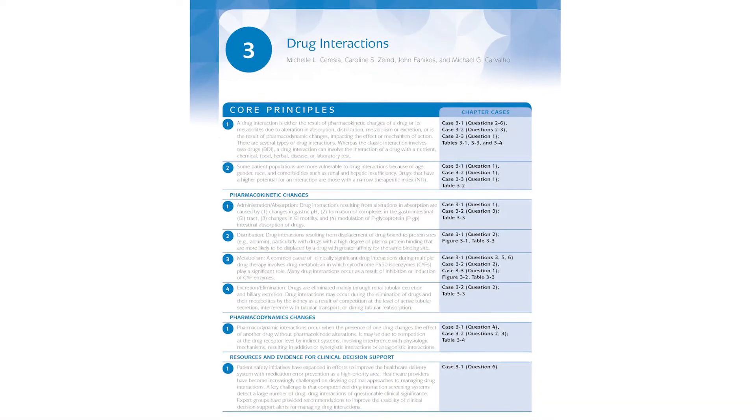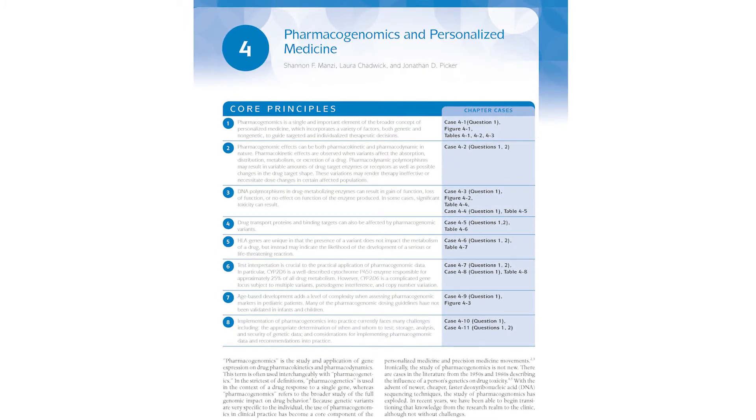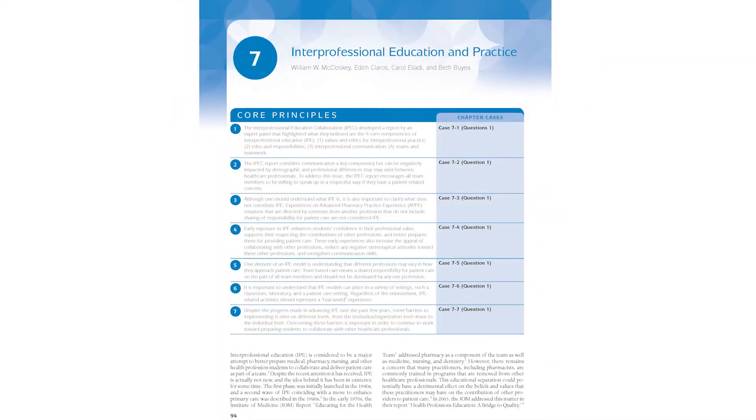We added new chapters that we thought would be valuable for current practice. We added drug interactions in the general principles section, pharmacogenomics and personalized medicine, and a chapter on interprofessional education and practice. Those three chapters are key to patient care in a very broad sense, and we're very proud of them. We also added other chapters in focused areas that we thought were important.